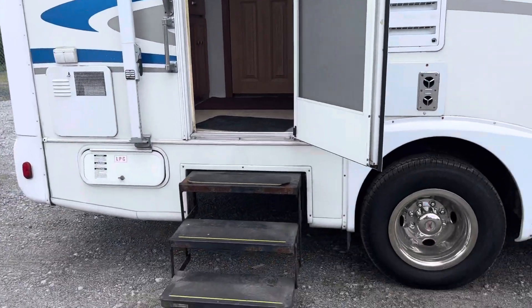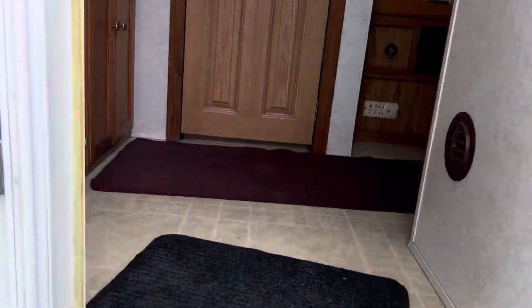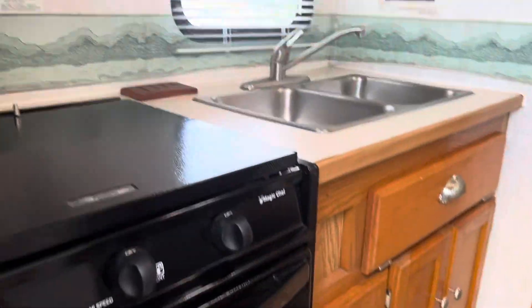It runs and moves and came back from Florida. I'll show you the inside here — it's really clean.